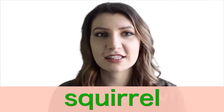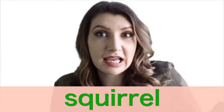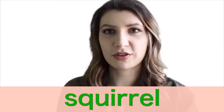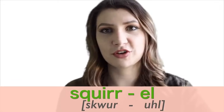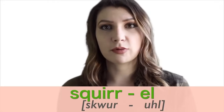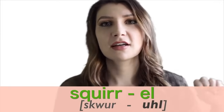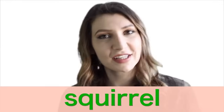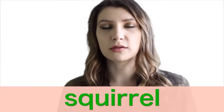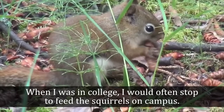Number ten is 'squirrel.' I used to have a theory that the word squirrel is cute in every language — let me know in the comments how you say squirrel in your language. It's just two syllables: 'sqwer' and then a schwa sound for the second: squirrel. Say it together: squirrel. When I was in college, I would often stop to feed the squirrels on campus.